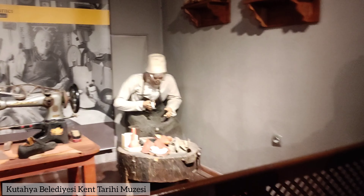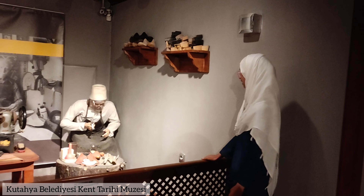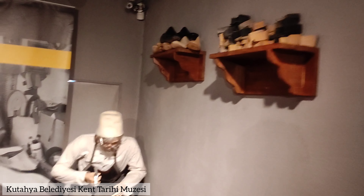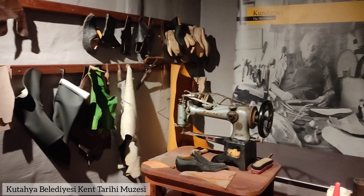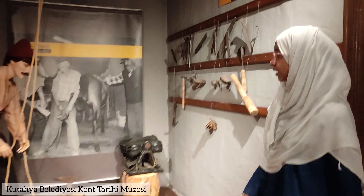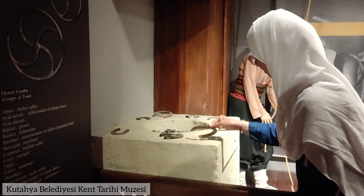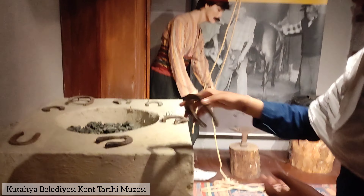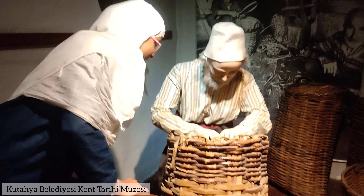In one of the exhibits, we saw a fascinating display showcasing a shoemaker crafting shoes. It vividly displayed the traditional methods and tools used in shoemaking — step by step how they shaved the leather, stitched it together, and finished the shoes by hand. Right next to it was another really cool display all about making horseshoes, showing how blacksmiths used to make horseshoes using old-fashioned tools and techniques. It really showed the skill and care that went into crafting each horseshoe, which was super important back in historical Kütahya when horses played a big role.